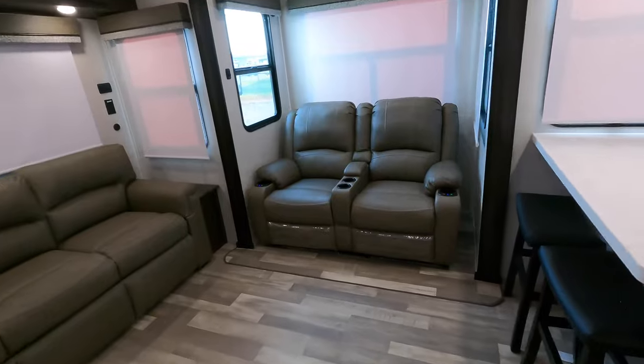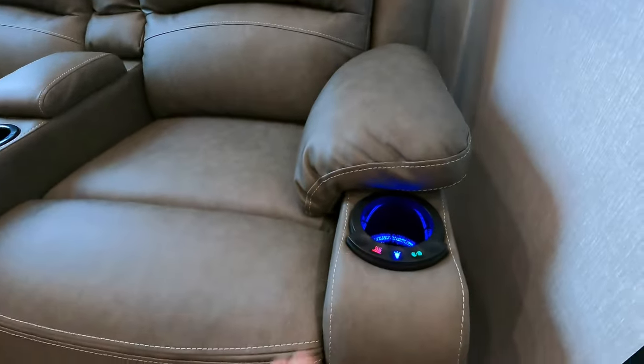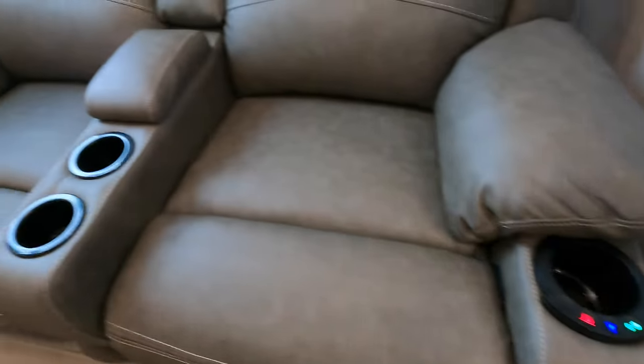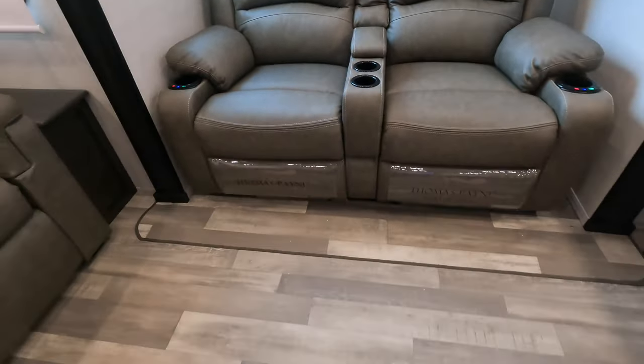This is also Thomas Payne Collection — these are theater seats. You have a light, heat massage, and several different options. You also have a little bit of storage, maybe for the television remote.